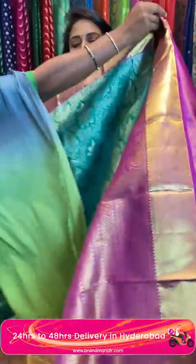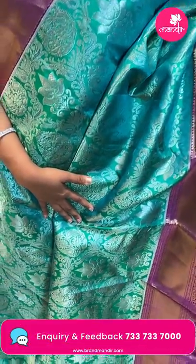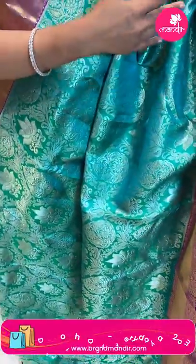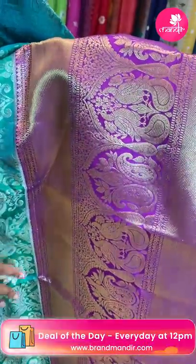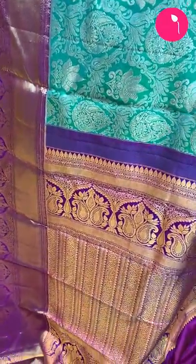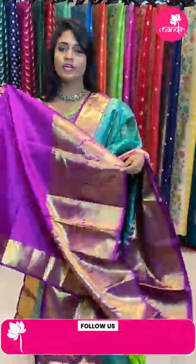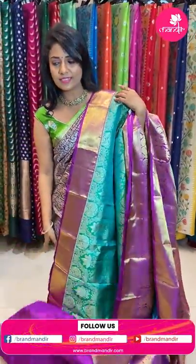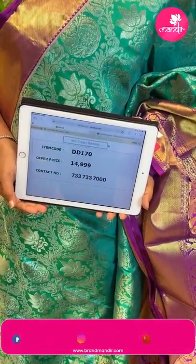Sea green — dark sea green shade with purple combination. The body pattern is all in silver zari, very richly intricate floral zari. The border is contrast medium border with pairs of peacocks and mangoes design, and both sides cross khadi with contrast diamond brocade design. The blouse is contrast plain with border. Saree code DD170 and the price is ₹14,999.